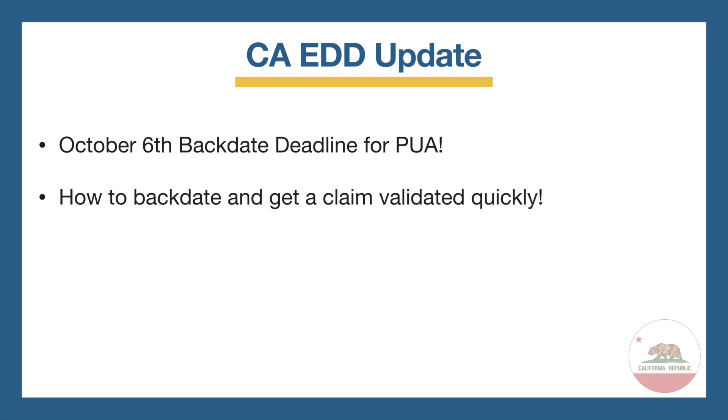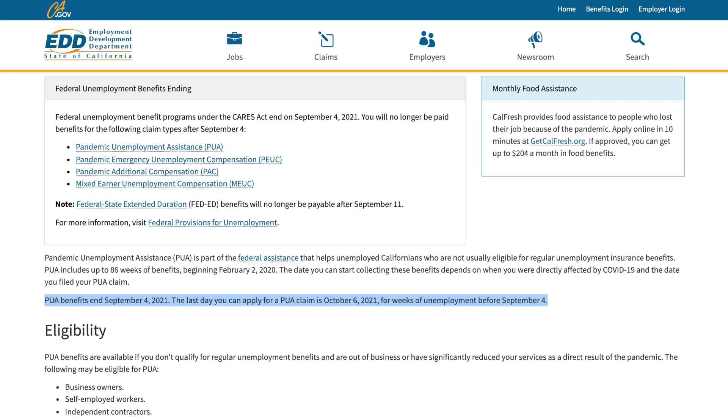We know that the pandemic unemployment assistance programs ended on September 4th, but you can still receive payments for those weeks that you were unemployed before that September 4th deadline by backdating. You have to backdate before October 6th, as this is the last day to apply for a PUA claim and have it backdated.